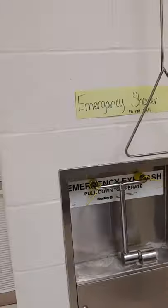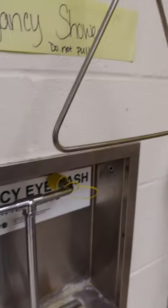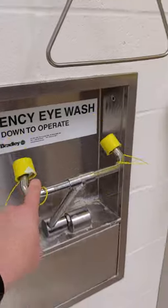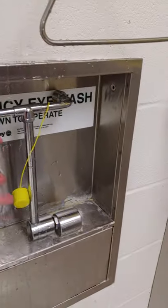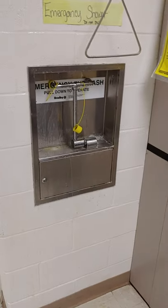The emergency eye wash. In the event that you get something in your eyes, this pulls down, pops off, and now we have water everywhere. Only to be used if you get something in your eyes.